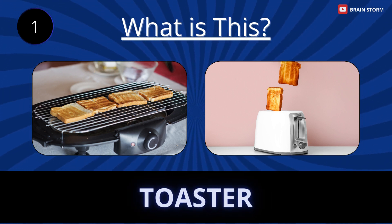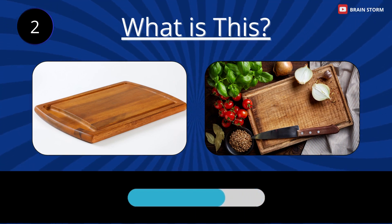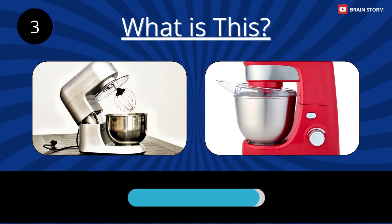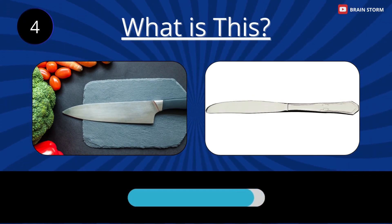Toaster. Cutting board. Kitchen mixer. Knife.